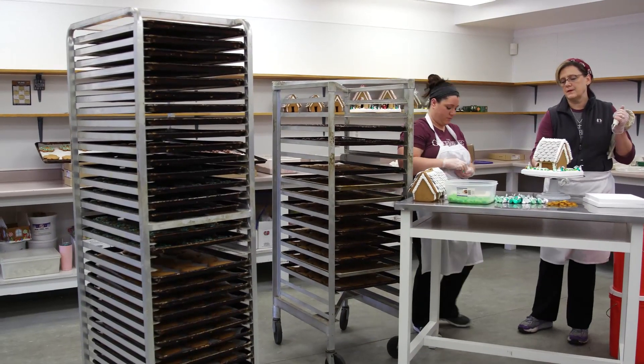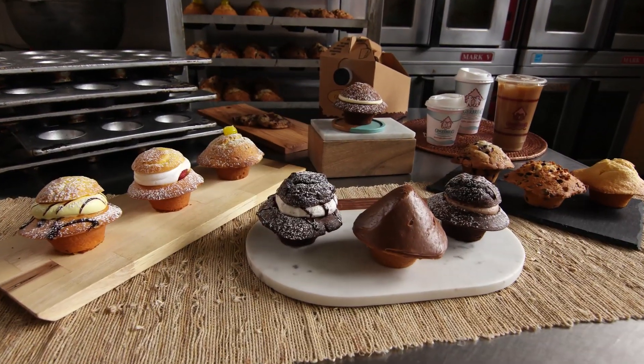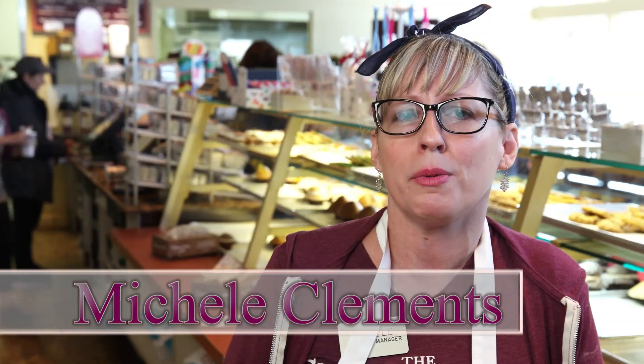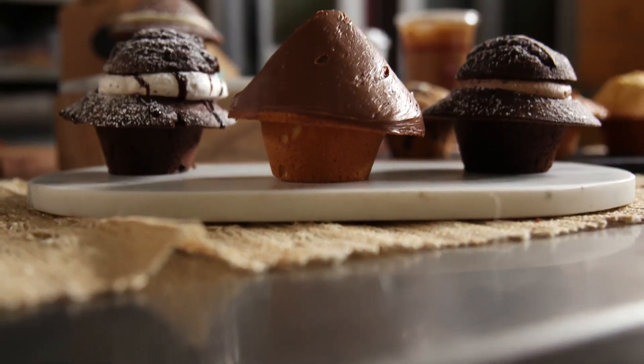We are definitely known for our gingerbread houses especially at Christmas time, however the rest of the year we're definitely known for our muffins. We have 19 varieties of gourmet muffins that people love. They're awesome, they're big, they're huge, they're decadent.